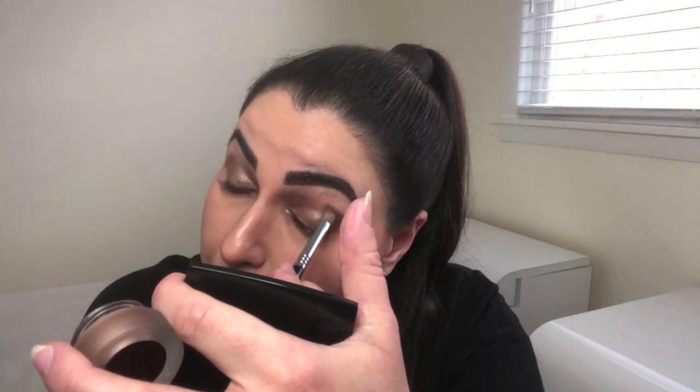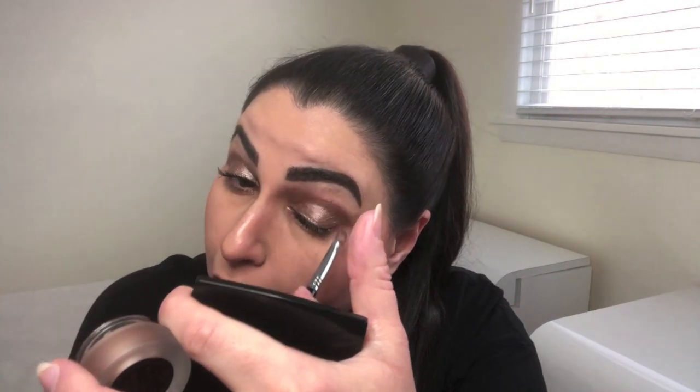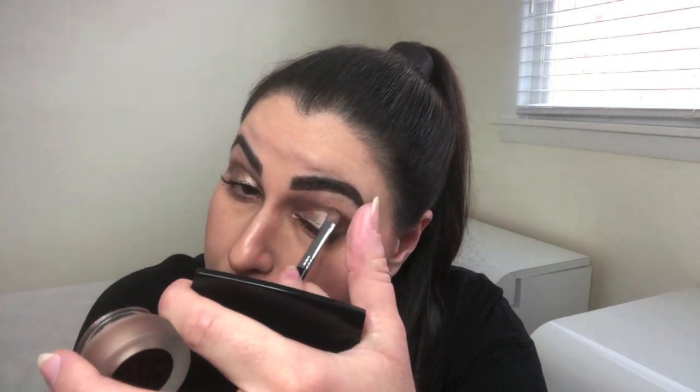I'm not going to fast forward — I just want to show you how quick and easy it is in real time versus speeding through. Boom, done. My eyes are done.